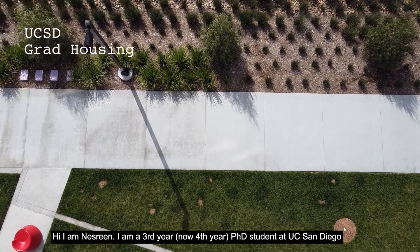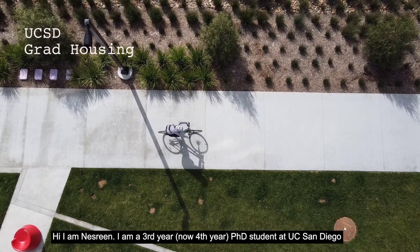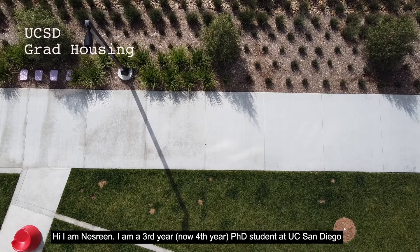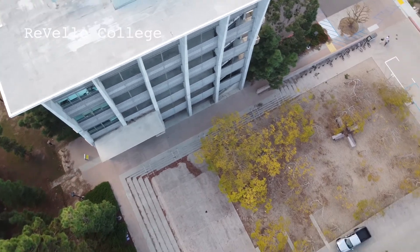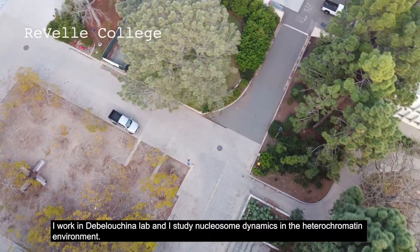Hi, I am Nasreen. I'm a third year PhD student at UC San Diego. I work in the Birchina lab and I study chromatin dynamics in the heterochromatin environment.